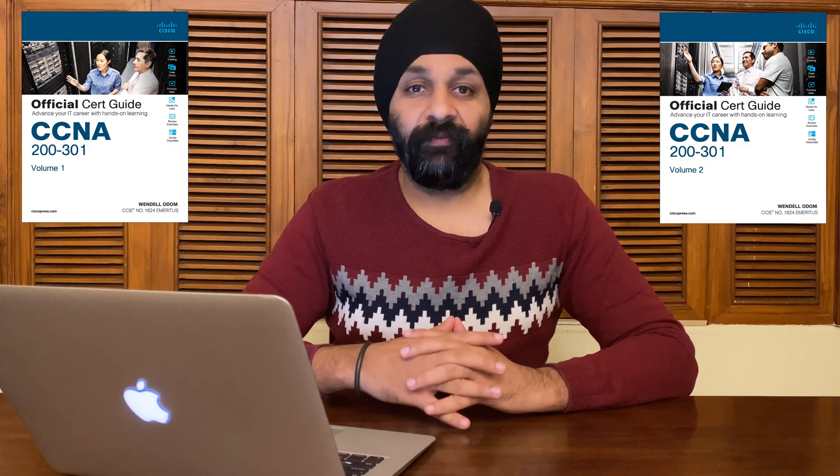For study material, from personal experience, the OCG — Official Certification Guide — is more than enough. You don't need to fall for any other course material. The Wendell Odom certification guide from Cisco Press is more than sufficient for your CCNA. It was even sufficient for me when giving the NRC exam.